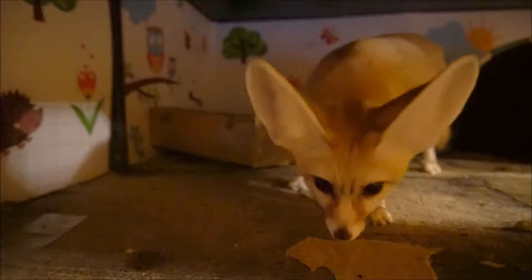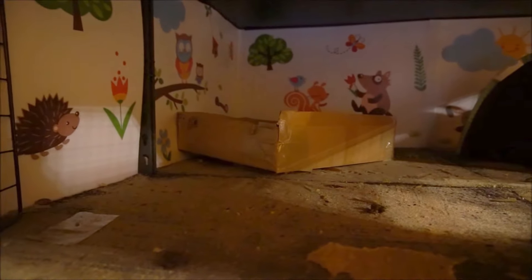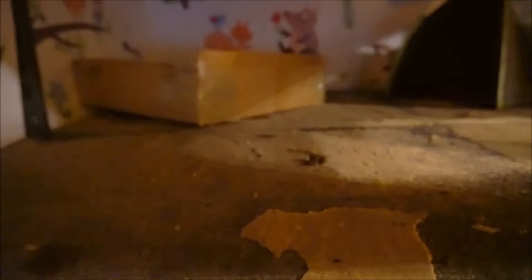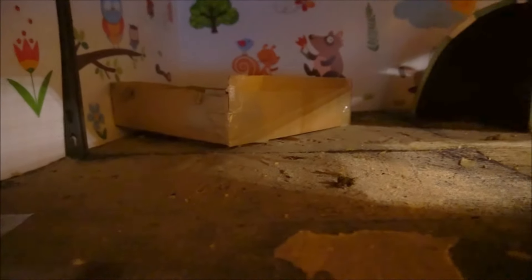I'm not sure if I call this a win or not. He's been using the box and he hasn't even peed on the bed since I put the box in there. But this is a mess. He uses the box, but he got sand everywhere — and that was just in one night.